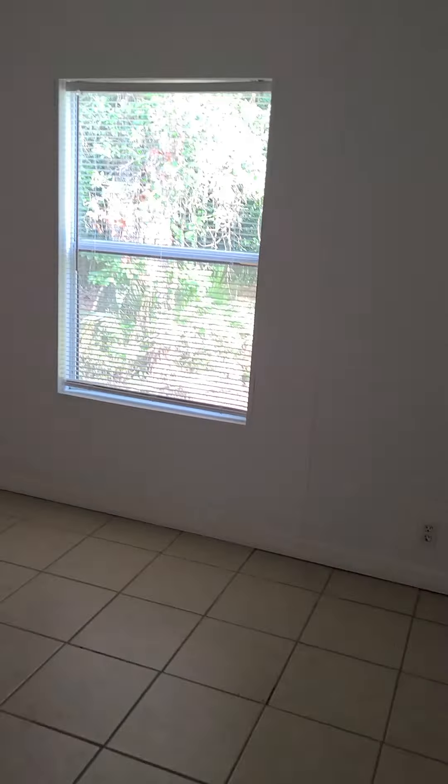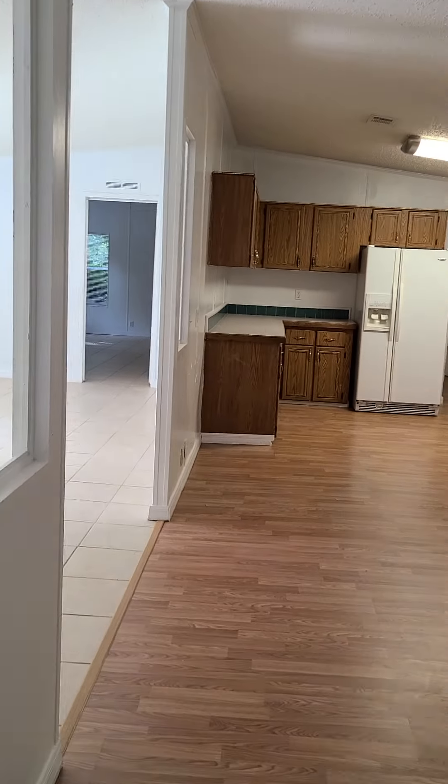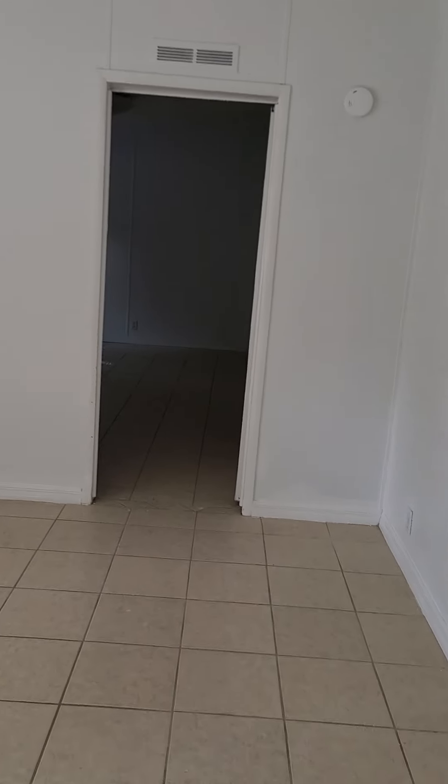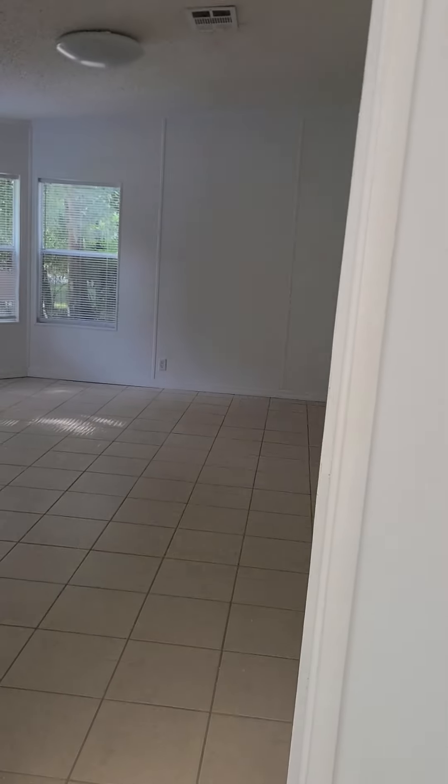And then this is the second bedroom to the right. Fairly good-sized bedrooms — they don't look like they're small — and again a nice-size walk-in closet. Back out to the center, you know, large living room, and then I'll go to the left of the front door.